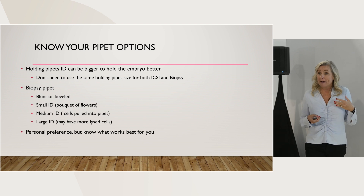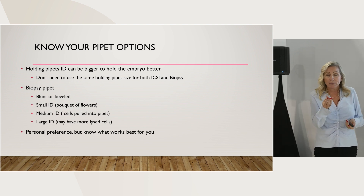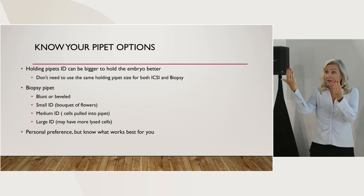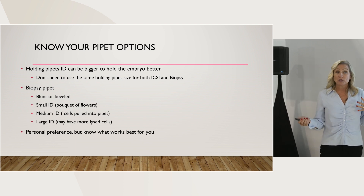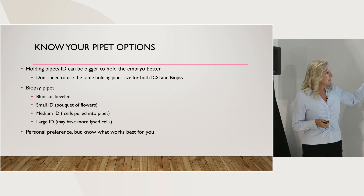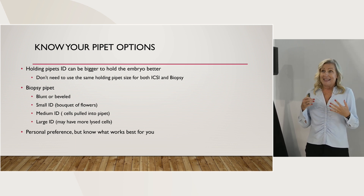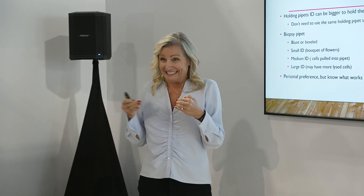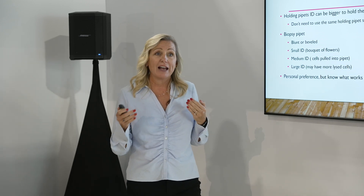Same thing with the inner diameter of your biopsy pipette. For the smaller inner diameter, I call this the bouquet of flowers technique, where you're pulling one cell into the biopsy pipette and arcing around your laser, and your biopsy looks like a little bouquet of flowers - those cells never actually went into the pipette. The medium sized pipette is the most common - you're pulling most cells into the pipette and then laser across near the opening. For very large inner diameters, I consider 35 microns or larger as large - there's a lot of ebb and flow of media and a lot of lice cells. If you have a 35 micron or larger pipette, you might want to drop down to 30, which gives you really good control.